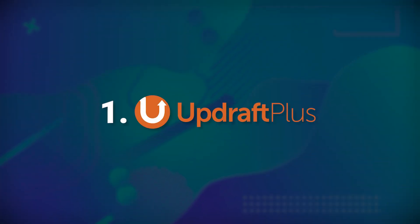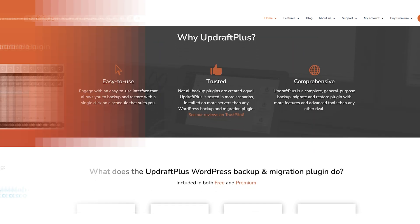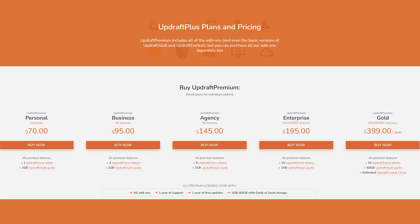Number one: Updraft Plus. Updraft Plus is one of the most popular plugins on WordPress and has more than 3 million users. For news publishers, it's a wonderful way to back up using this plugin and makes it easier for you to expect the unexpected.